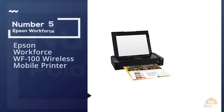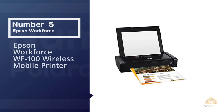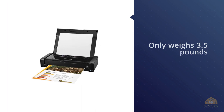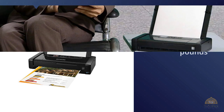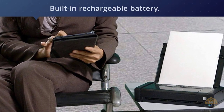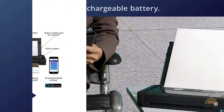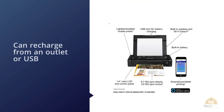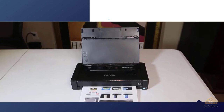Number five: Epson WorkForce WF-100 Wireless Mobile Printer. If maximum portability is your goal, you can't beat the WF-100 from Epson. It only weighs 3.5 pounds and has a built-in rechargeable battery. Even better, it can recharge from an outlet or USB, so there's no need to carry an additional AC adapter. The WF-100 features built-in wireless and direct mobile printing so that you can send print jobs right from your phone or tablet. It even has auto duplex — deeply impressive for a device this small.